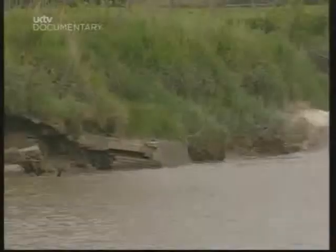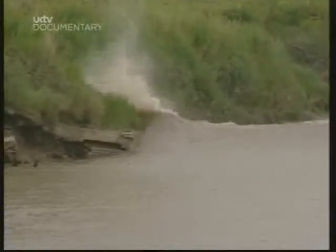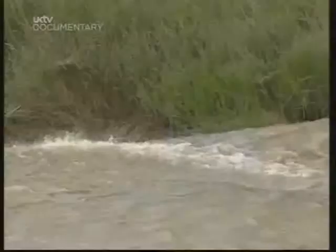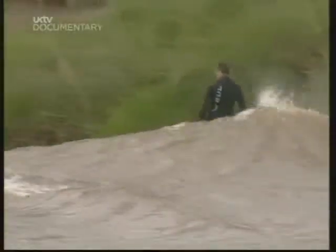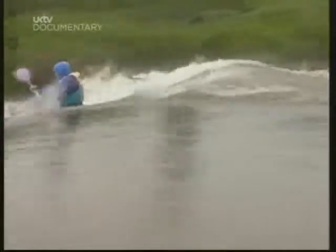Tom's mate Dave was happy to demonstrate. Look at it tearing up that bank. Unlike surfing at sea, the technique is to stay on the shoulder rather than the face of the wave. It doesn't hang about either — at 16 miles an hour it dredges up the river, sweeping everything in its path, including kayakers who are out for a free ride.